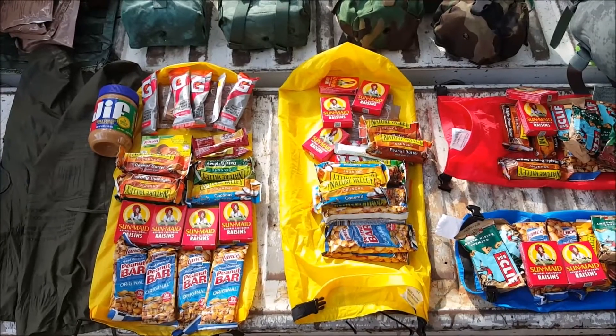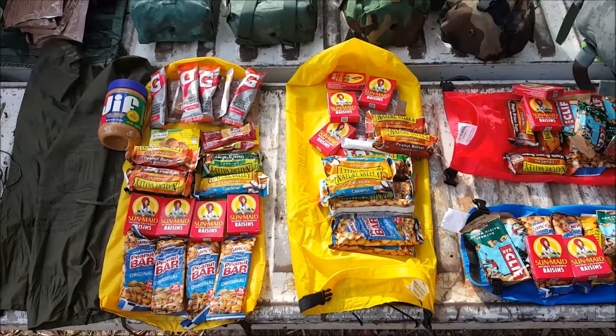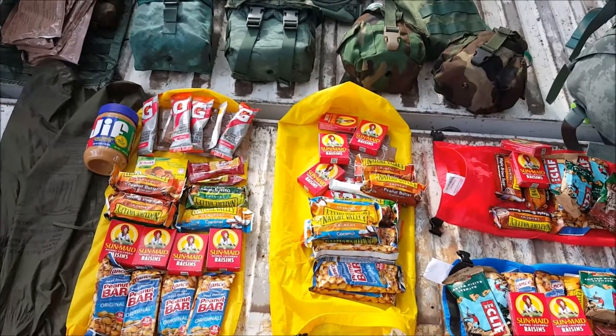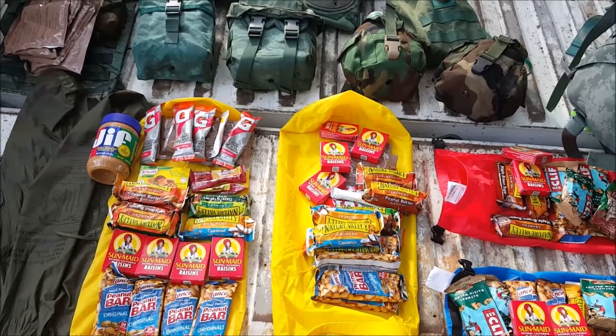The alpha kit will be my main kit. The bravo kit will be made of items that I take out of the current kit in order to reduce the load, and it will only be introduced back in if I do start out by water.